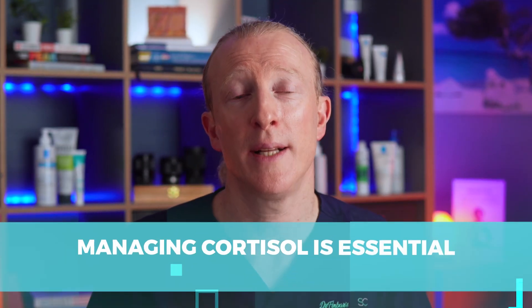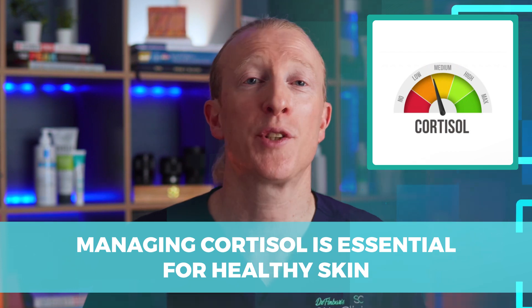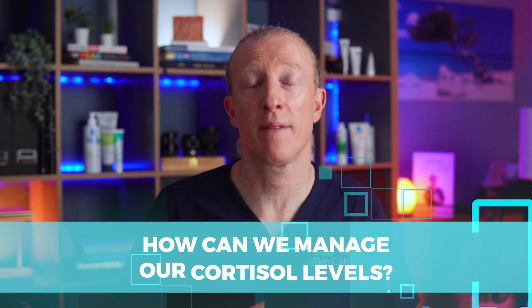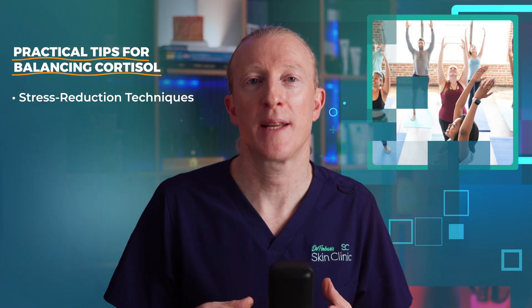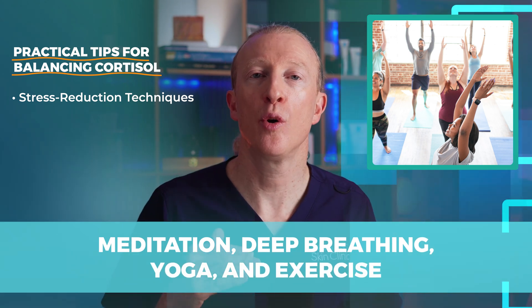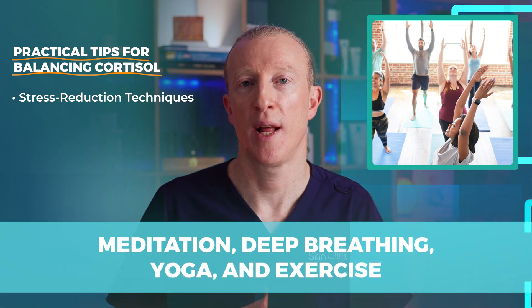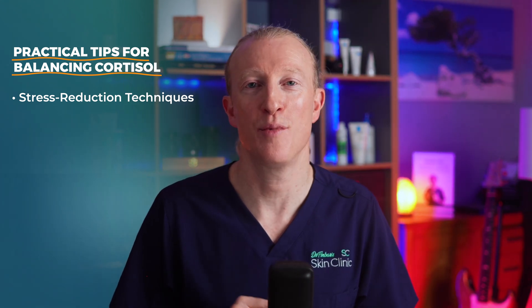Managing cortisol is essential for healthy skin. When cortisol is balanced, it helps protect our skin; when it's too high, it can harm it. So how can we manage our cortisol levels? Here are some lifestyle tips. Stress reduction techniques like meditation, deep breathing, yoga, and exercise help lower stress and reduce cortisol — think of it as giving your mind and body a mini vacation to reset.